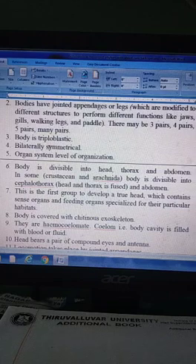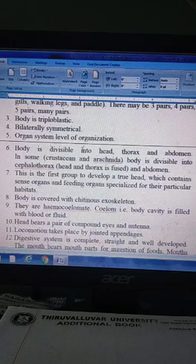The body is triploblastic. They show organ system level of organization.